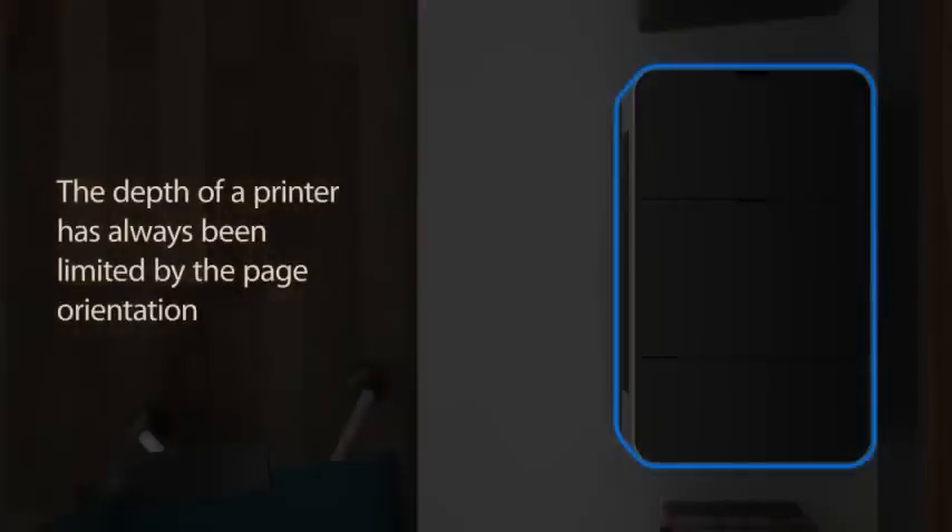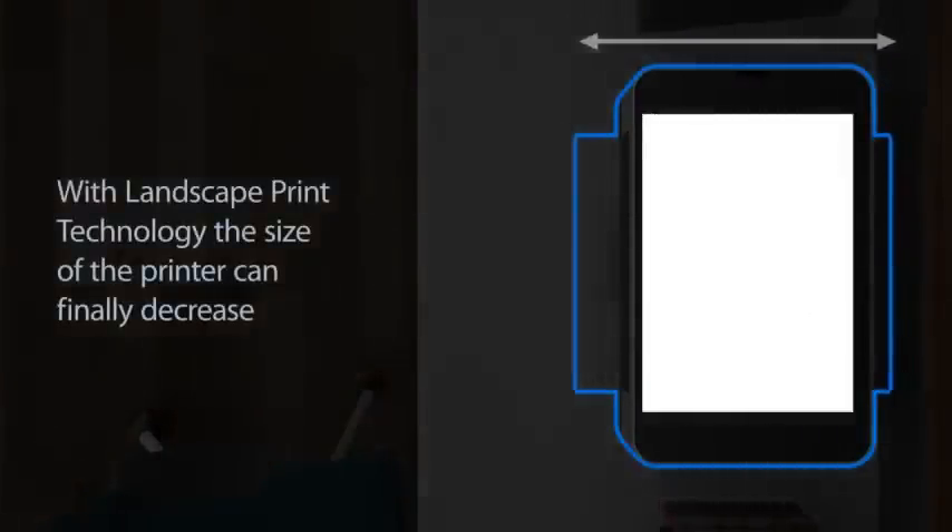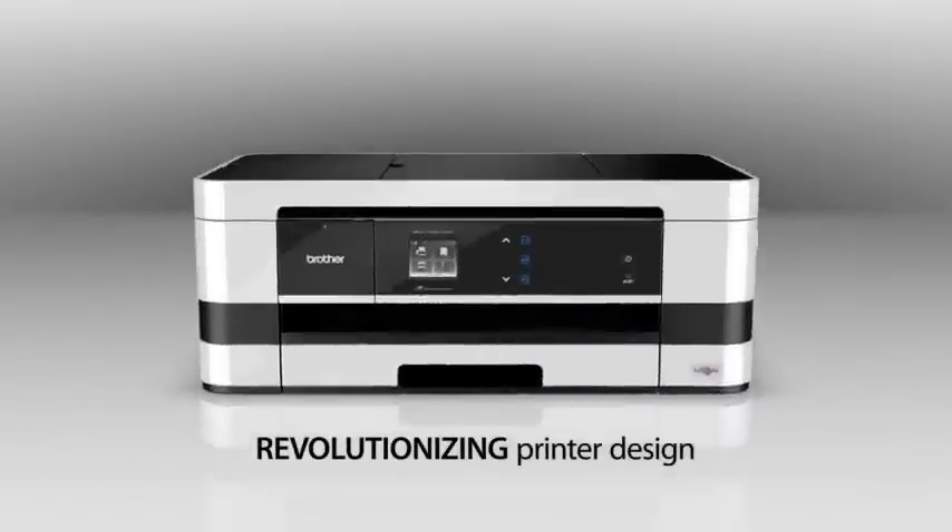The depth of a printer has often been limited by the page orientation. With landscape printing, the size of the printer can finally decrease, revolutionizing printer design.